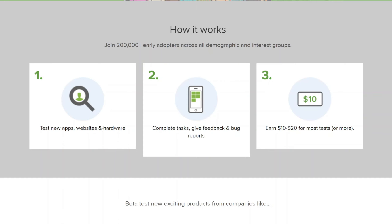Test new apps, websites, and hardware, complete tasks, and give feedback or bug reports — there's no right or wrong answer, just your honest opinion. You can earn $10 to $20 per task. This is one of the websites, and there are 16 others similar to it that work worldwide. You can join and test apps, websites, and sometimes watch videos, and earn up to $100 to $200 per day worldwide.